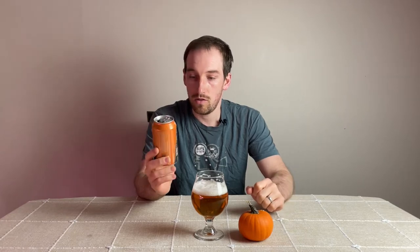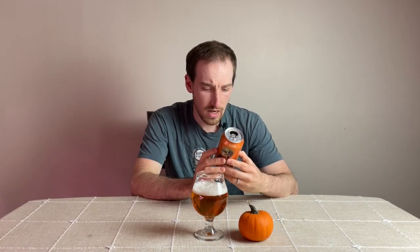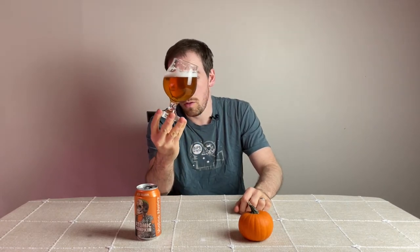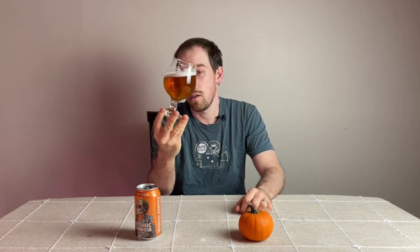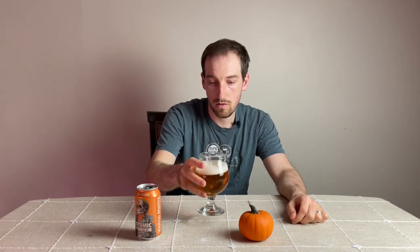Our last one is the Atomic Pumpkin from New Belgium — their spicy release instead of the special release. It's an ale brewed with pumpkin, cinnamon, and chilies, at about 6.4-6.5% by volume. Right away the color is super clear with a light golden to orange hue. It's got a lovely head on it when I poured it. On the nose there's a little bit of cinnamon — that's kind of it.